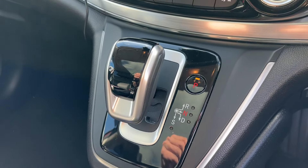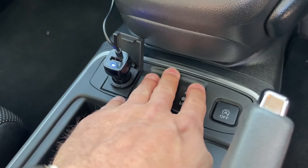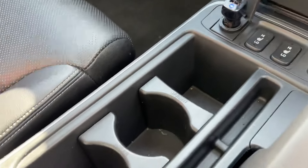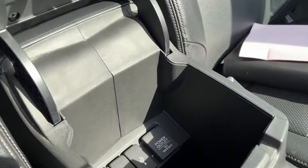The automatic gearbox is just here. We have heated front seats, cup holders, a movable centre armrest with USB inputs in there.